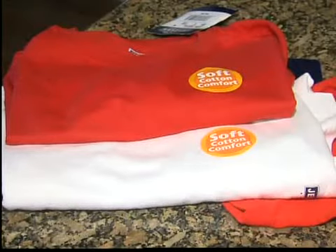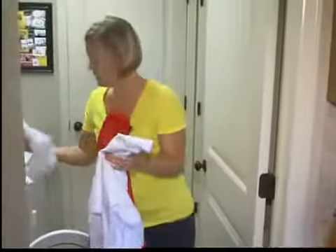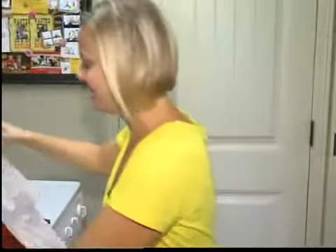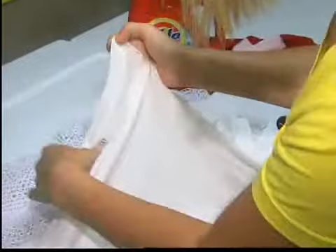Next, the real test — a brand new red shirt with a brand new white t-shirt. Once the load is finished: I don't see any pink spots anywhere. I'm really surprised. A new product Ashley says will help her family save money with fewer loads and will stop her from seeing red.